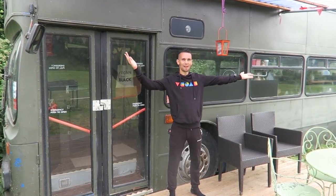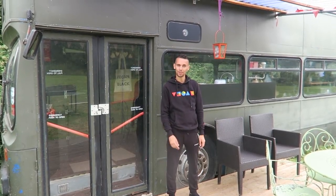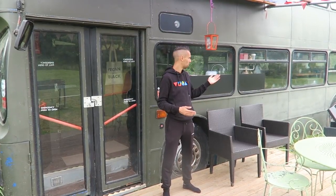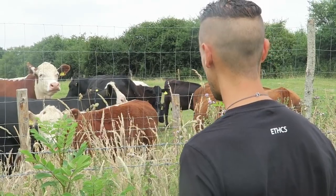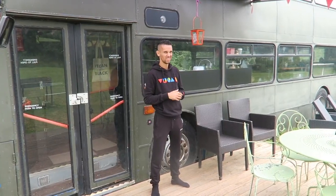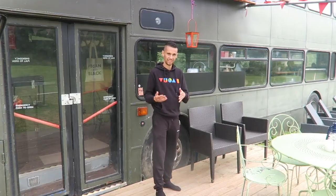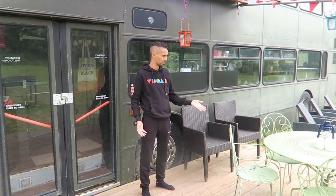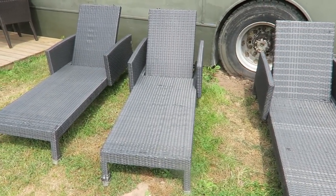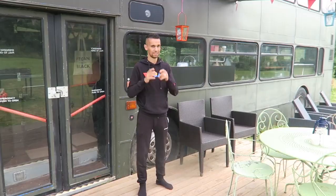We're coming to you live but not live from outside this double decker bus which for the last few days we have been calling home. The bus is situated in a really nice peaceful field - it's quiet here, no roads nearby. Our only neighbors are some cows on the other side of the fence. We've got loads of open space, and immediately outside the bus there's a nice decked area with table and chairs, sun loungers, and shelter so you can still sit out even if it rains.